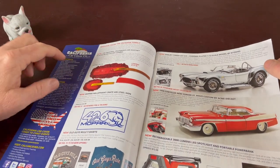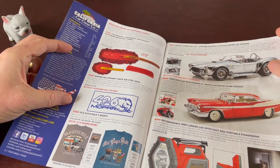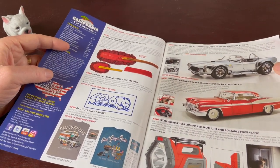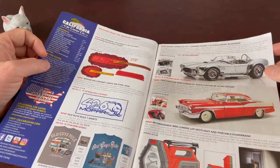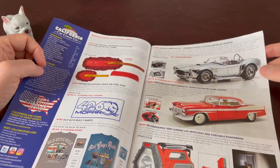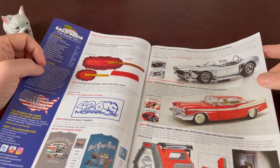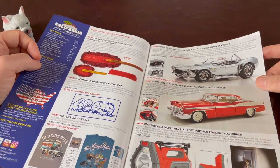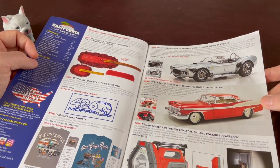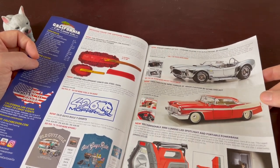There's a little brush set for cleaning your car and some t-shirts. There's also an 'Old Guys Rule' shirt — never wanted to have that no matter how old I was. Here's a chrome-plated scale model of a Cobra 427, 1/12th scale, and they say there are only a hundred pieces of those worldwide. Here's a 1956 New Yorker Saint Regis Custom by Acme Diecast — also a collectible car.